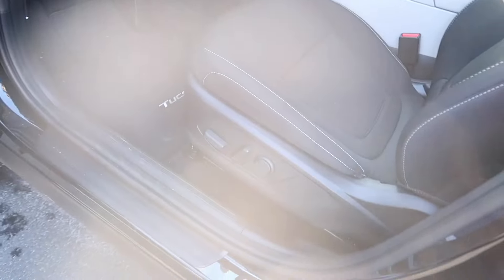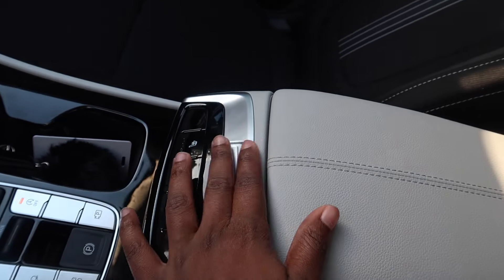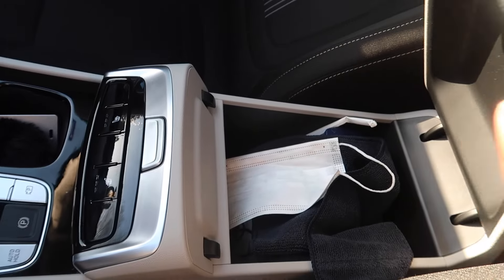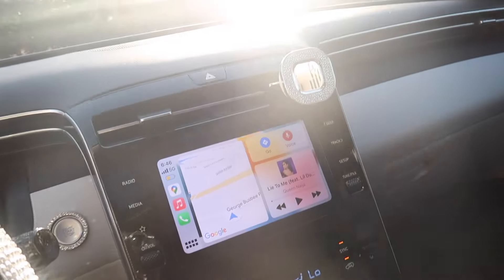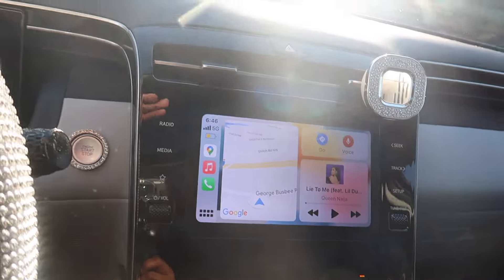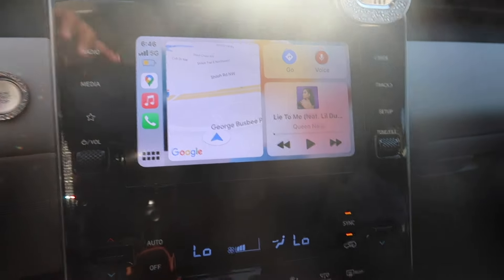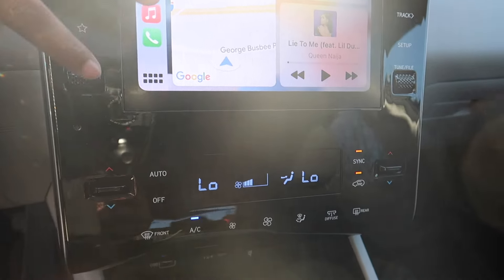There are seats here as well for the passenger and the driver. This is just storage. I think I covered everything in here. So that's the passenger, this is the middle with the big screen. All these buttons — everything here is touchscreen other than the volume; everything else is touchscreen.